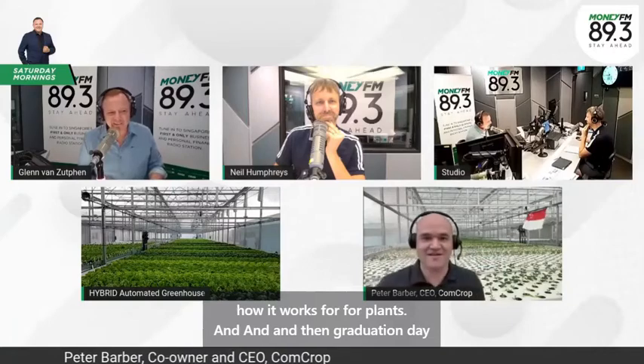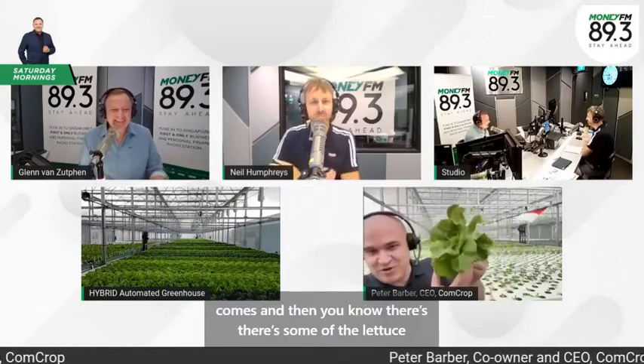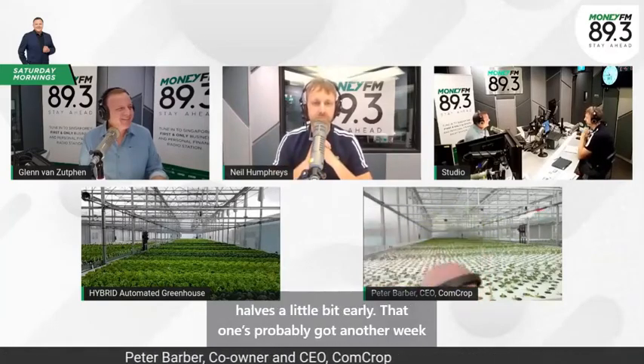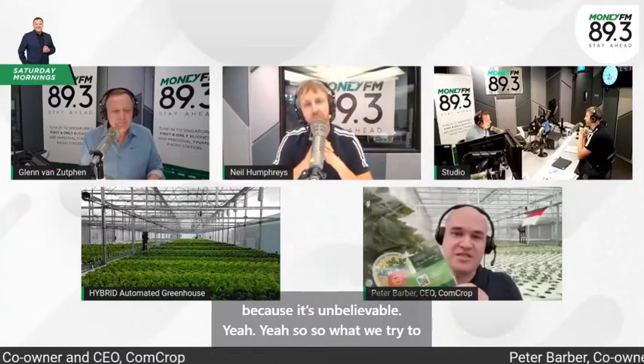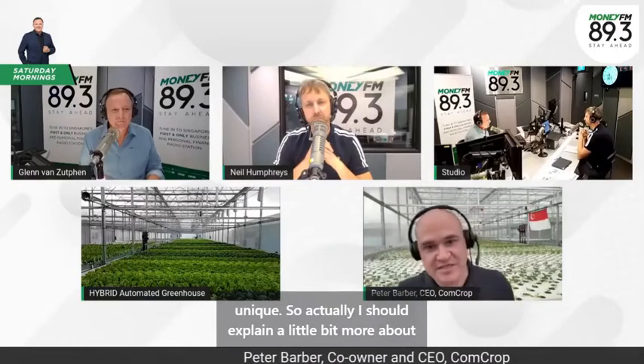And then graduation day comes. There's some of the lettuce we're growing — that one's probably got another week or so until it gets to full size. What we're doing here is different from what you'd normally see in a typical greenhouse on a typical farm. To me, there's no such thing as traditional farming — traditional farming is the best use of available technology at the time to grow food as well as we can.